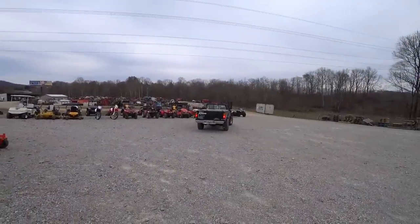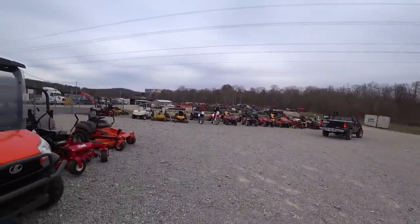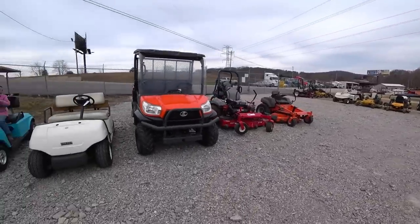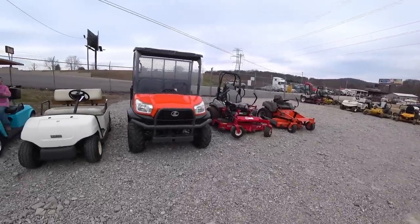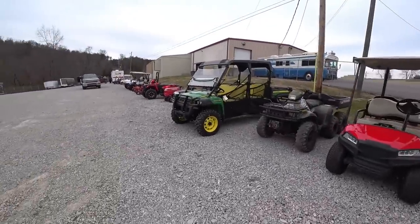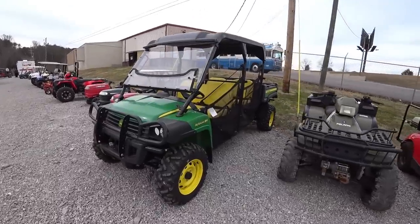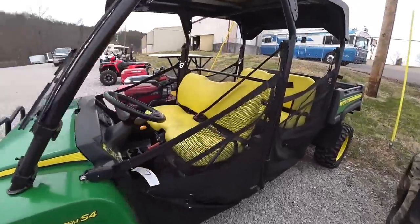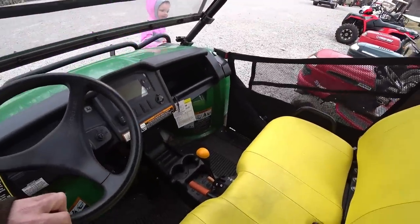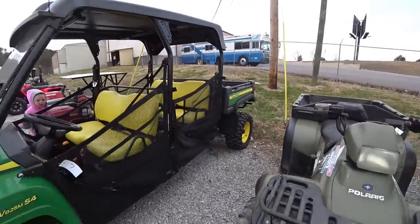Lots of four-wheelers, lawn mowers. There's an Allis Chalmers lawn mower. There's a CRF 250 dirt bike — it looks nice. Exmark used mower but looks brand new almost. Kubota RTV. Big four-seater John Deere XUV 825M. Looks like it has been used very little. Nice unit, good tires.